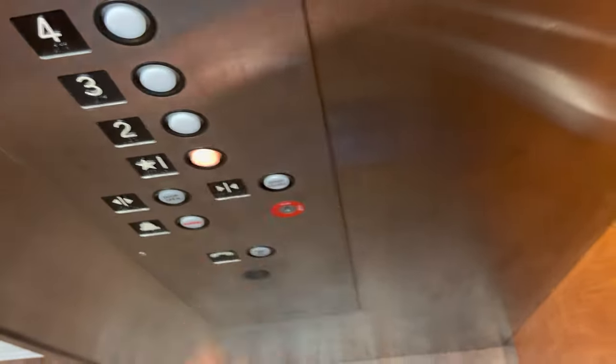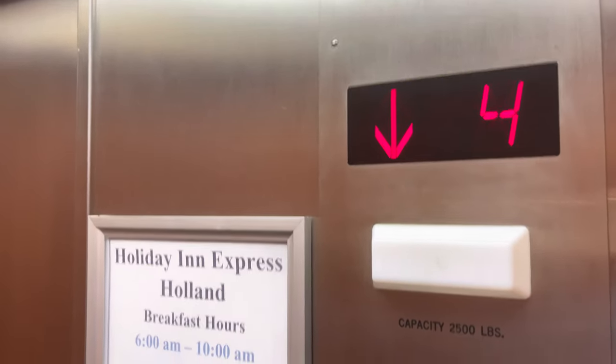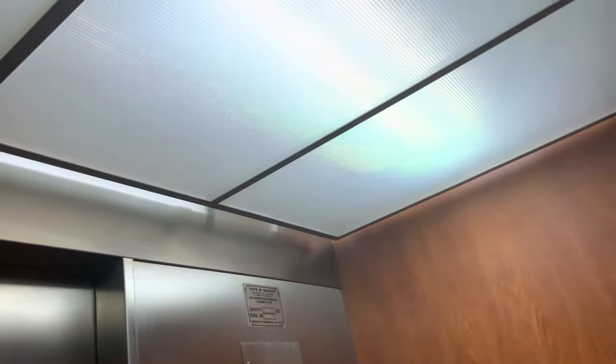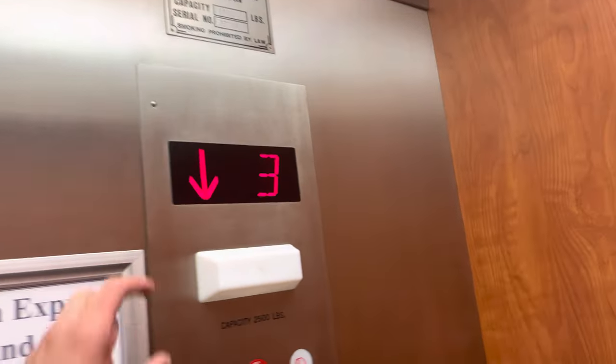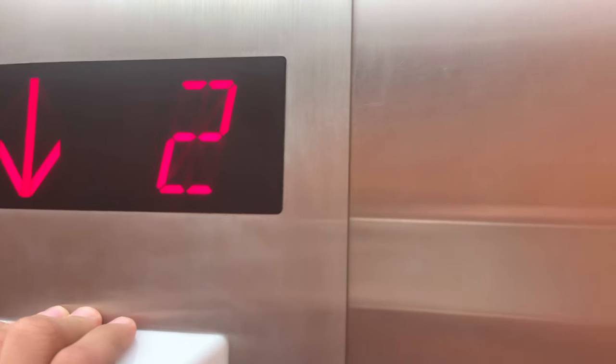Let's go to one. Kind of the same. Not sure why they put a two-digit indicator — it also tells only ground.